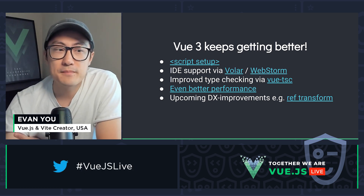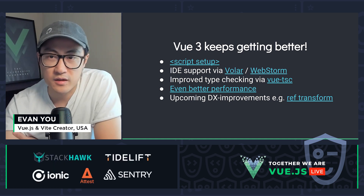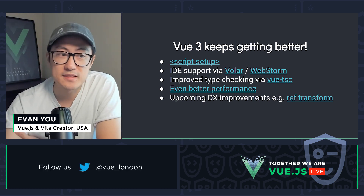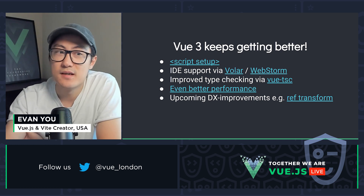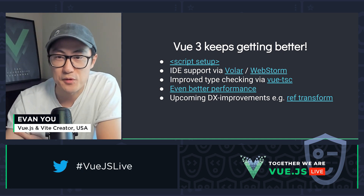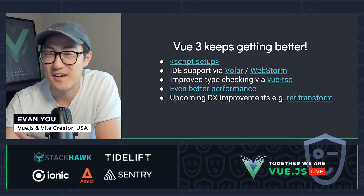Finally, we have some pending RFCs that can potentially introduce even more ergonomics improvements for Composition API. For example, the Ref Transform RFC that allows us to use refs with reactivity but without the need to use dot-value everywhere. So if you have been bothered by dot-value, definitely check out this RFC.